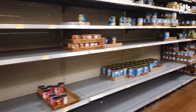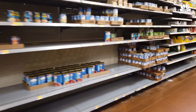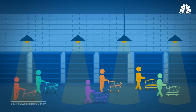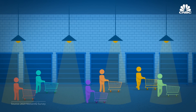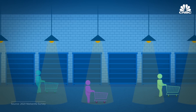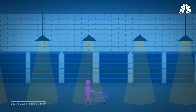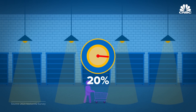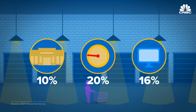Not having a product available for purchase, while frustrating for a customer, is potentially disastrous for a retailer. Out-of-stocks cost retailers not just the loss of the initial sale, but in some cases the loss of a secondary sale and potentially the loss of customer loyalty. Confronted with an empty shelf, 20% of consumers said they postponed their purchase, 10% went elsewhere, and 16% shopped online.